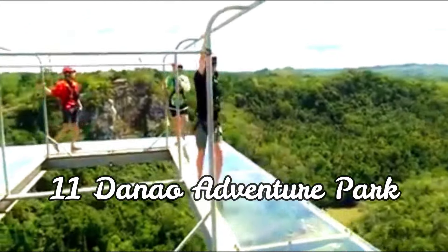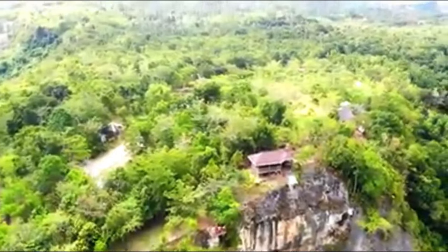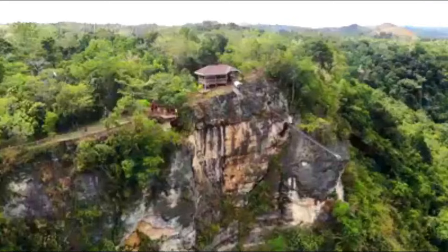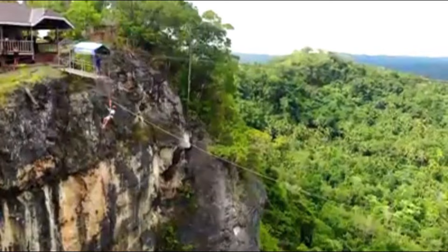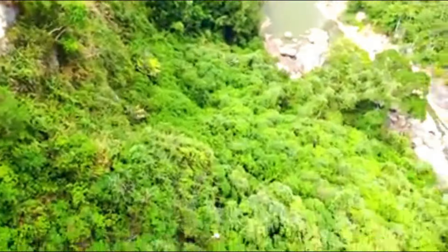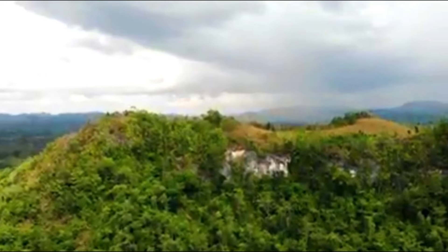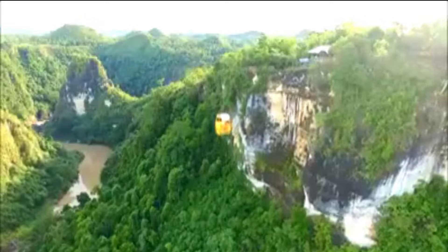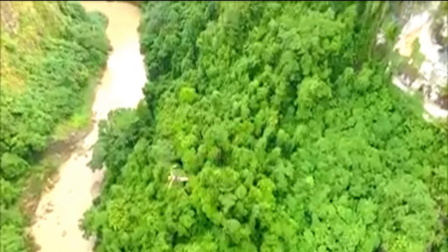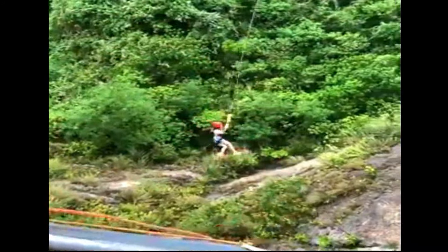Danao Adventure Park. For tourists who are thrill-seekers, Danao Adventure Park is a must-visit destination in Bohol. Located in Barangay Magtangtang, it is where the longest and tallest zipline in the Philippines is found, humorously called the 'Sui Slide', among other adrenaline-packed activities. It is reportedly one of the highest canyon swings in Southeast Asia.